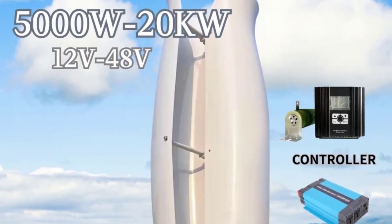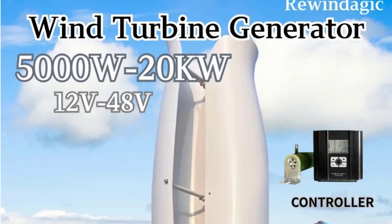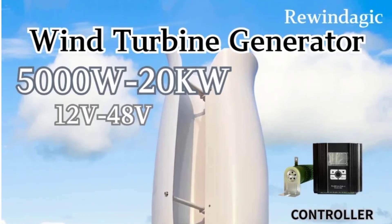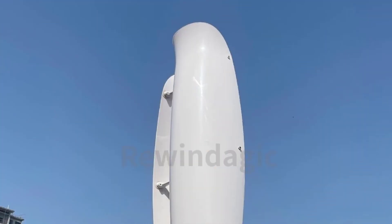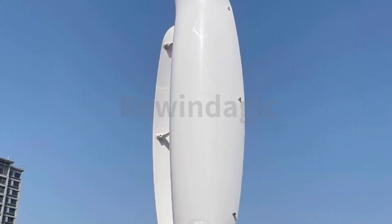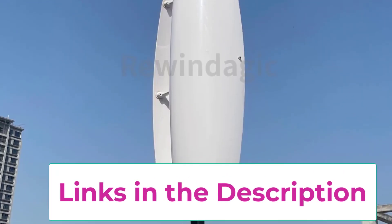Top three: High Efficiency CE Roof Mount Residential 5kW, 10kW, 20kW. The high efficiency CE roof mount vertical axis wind turbine generator is a powerful and eco-friendly energy solution designed for modern households seeking renewable energy independence. Available in 5kW, 10kW, and 20kW models, it delivers reliable electricity output to support different residential power needs.